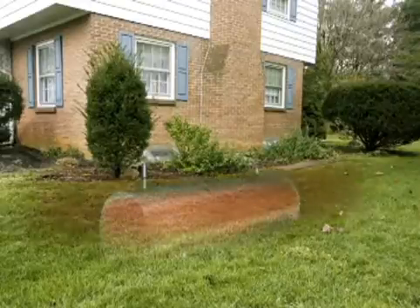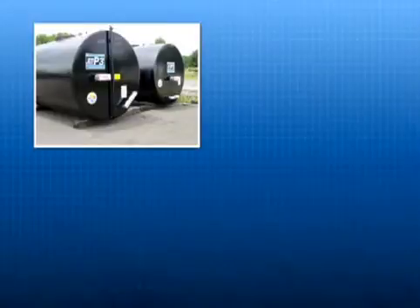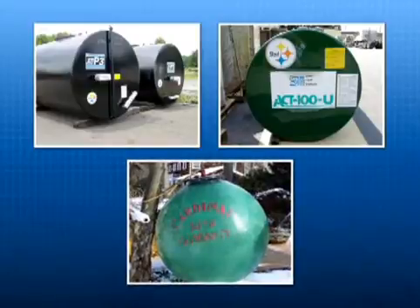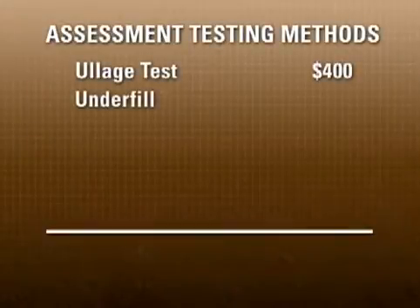For a number of years, the oil heat industry has sought to develop a reliable yet inexpensive tank assessment process that can determine if underground heating oil storage tanks are free of leaks. Today's cathodically protected, Step 3, ACT 100, and fiberglass tanks typically carry 30-year warranties and are of low concern due to their resistance to corrosion. But many residential underground tanks in use today predate these modern standards and materials, and a majority of these older tanks are made of bare steel.